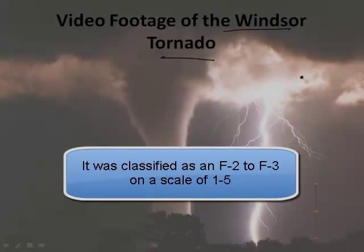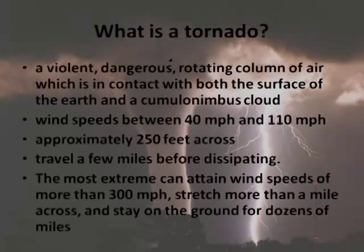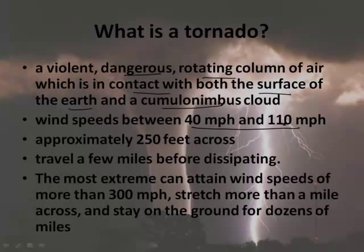That tornado wasn't really that huge. There's a scale from F1 to F5, and that was about a 2.5, so they can be much worse. A tornado is a violent, dangerous rotating column of air in contact with both the surface of the earth and a cumulonimbus cloud. Wind speeds are between 40 and 110 miles per hour, approximately 250 feet across. The most extreme can attain wind speeds of more than 300 miles per hour, stretch more than a mile across, and stay on the ground for dozens of miles.